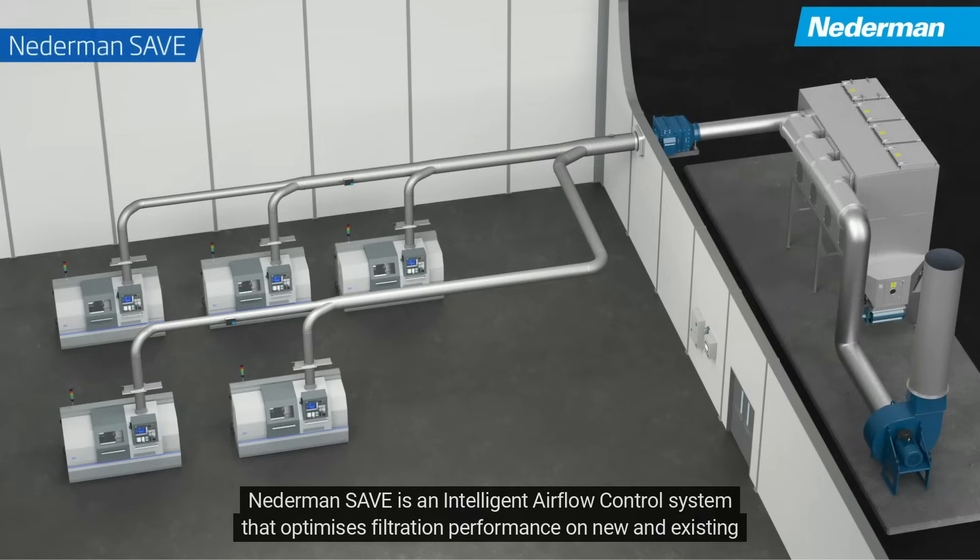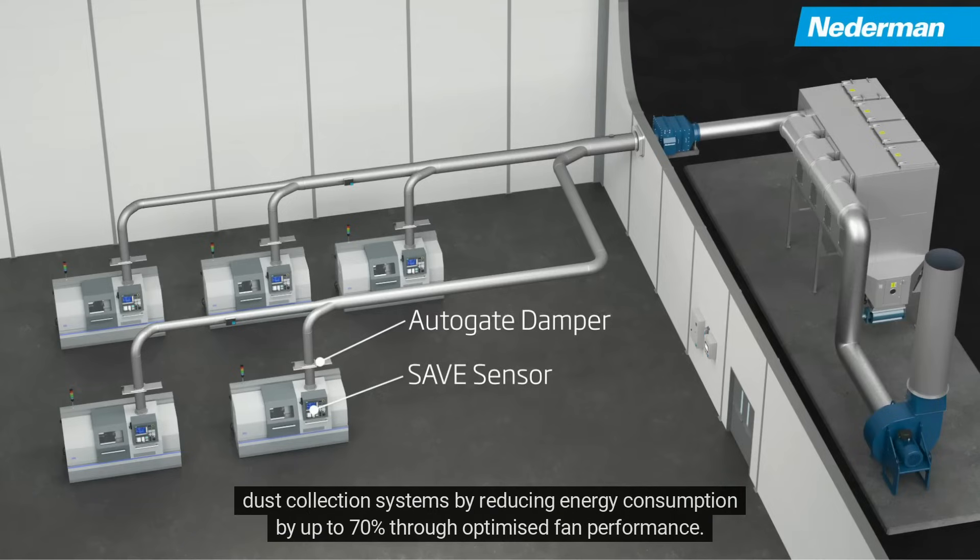Nederman Save is an intelligent airflow control system that optimizes filtration performance on new and existing dust collection systems, by reducing energy consumption by up to 70% through optimized fan performance.